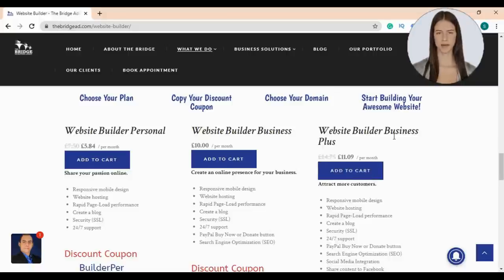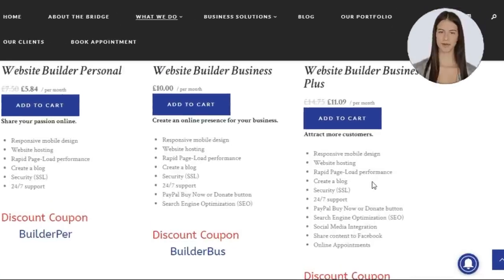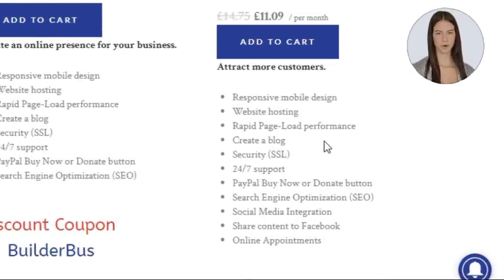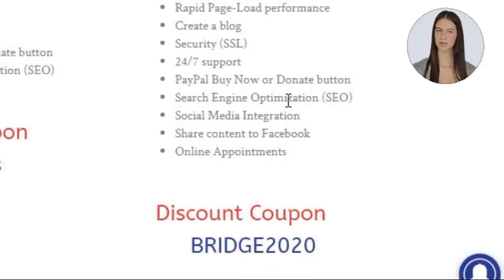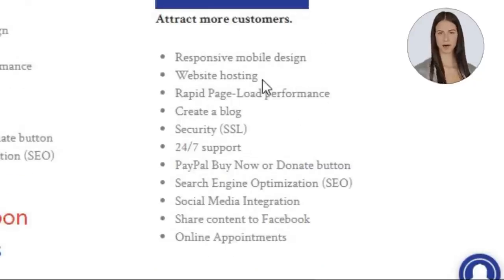We offer three plans: personal, business, and business plus. In this tutorial, I'm going to use the business plus plan, which provides responsive mobile design, web hosting, rapid page load performance, blog, security SSL certificate, 24/7 support, PayPal or Square payments, SEO AI tool, social media integration, sharing blog posts on Facebook, and online appointments.